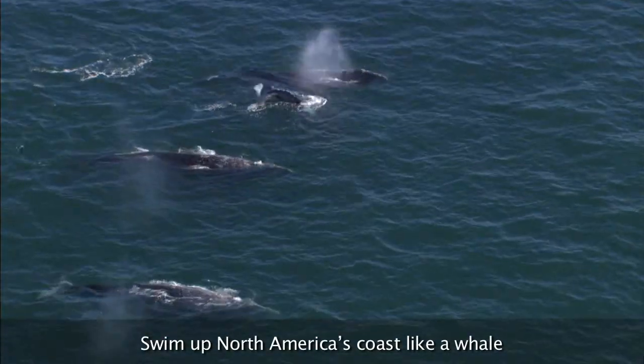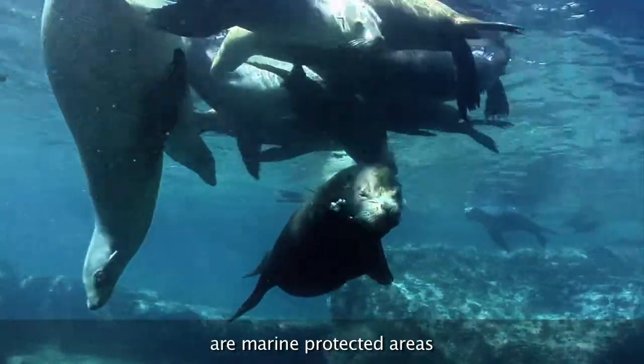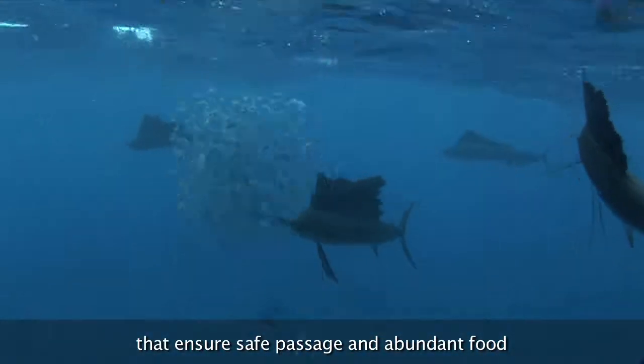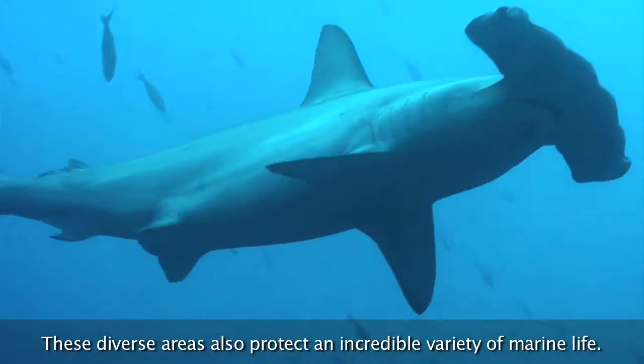Swim up North America's coast like a whale and you will see its vibrant and diverse life. Some of the places along the way are marine protected areas that ensure safe passage and abundant food for the planet's marine animals. These diverse areas also protect an incredible variety of marine life.